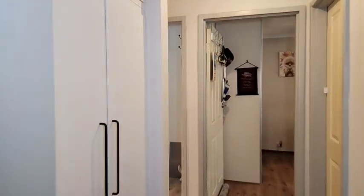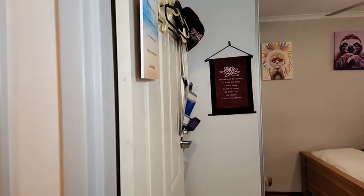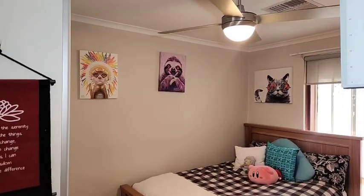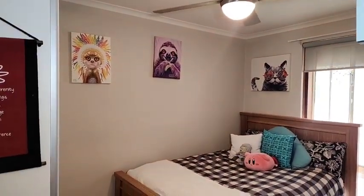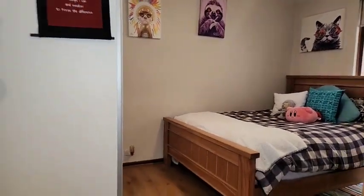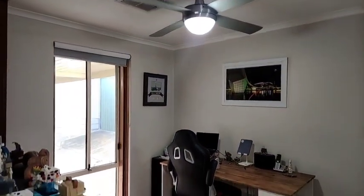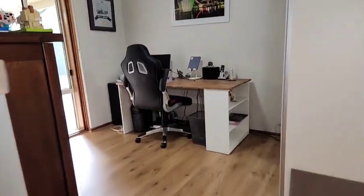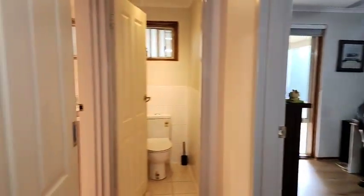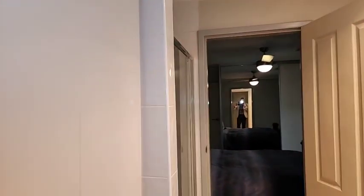What I do like about this home folks — linen press to the left there — one of the many great attributes is the fact that the bedrooms all reside in their own separate rear living wing of the home. Bedroom number three provides built-in robes as well, with low-maintenance floating floors through here. Bedroom number two also comes with built-in robes.